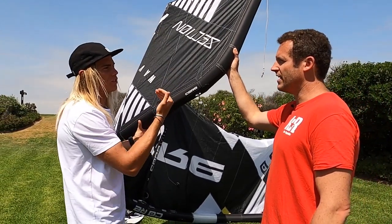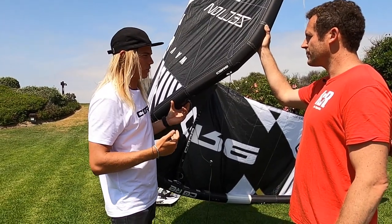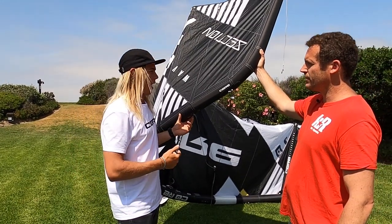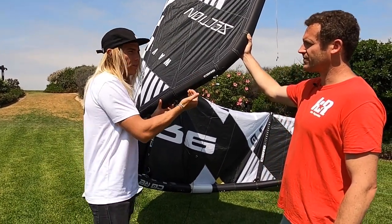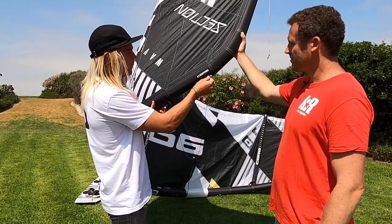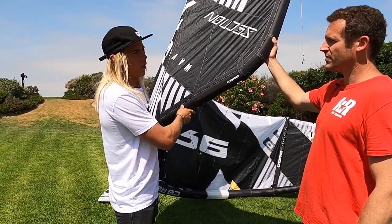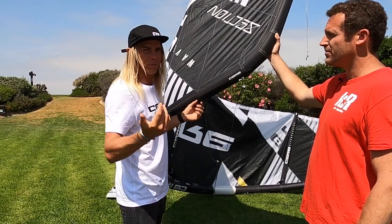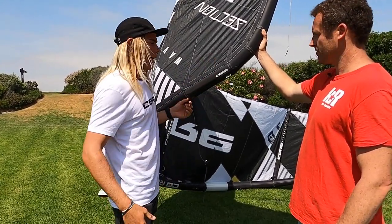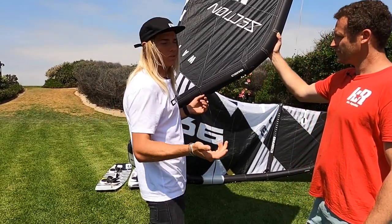Moving it up a knot puts it slightly more in the window, making it a little bit more comfortable in onshore conditions. But if you're in Mauritius or Cabo Verde where it's super offshore and your kite is almost behind the wave, you want the kite to fly to the edge of the wind window as much as possible. So you move it up a knot to open the kite up a little, give a bit more depower, and bring it to the edge — better drift on it.